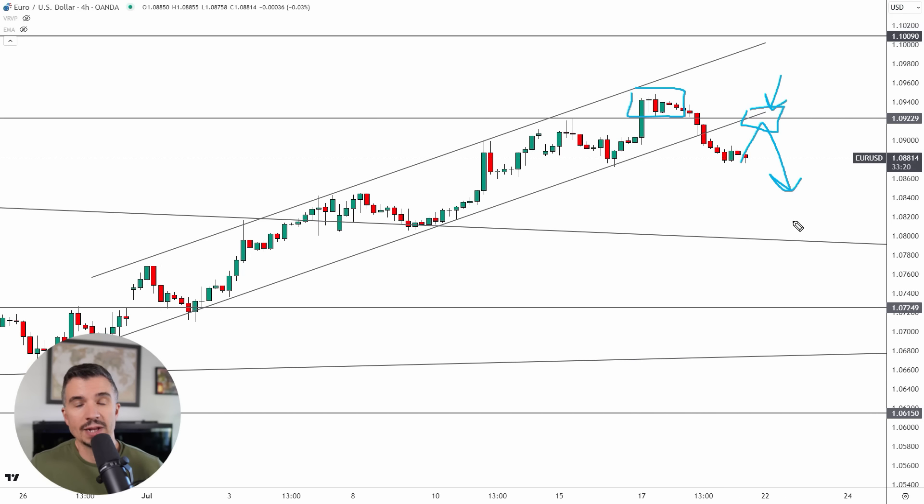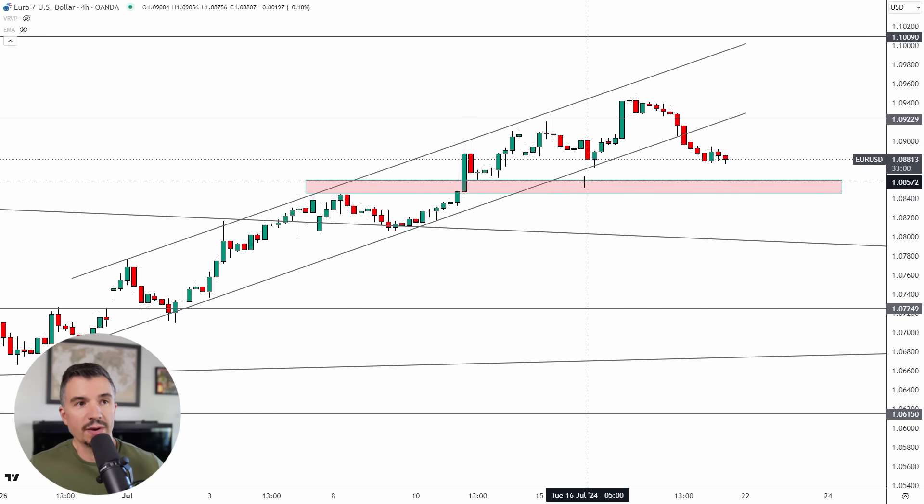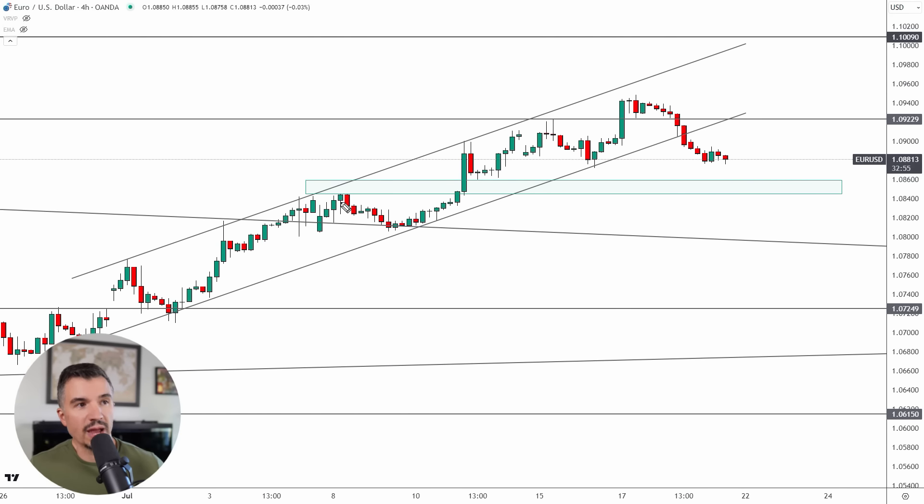If we get a retest up here at 1.0925, given this fake out on the daily, I think that could present a potential short opportunity toward levels down around 1.08. Keep in mind there is a pocket of support down here off these highs and also these recent lows — a support area around 1.085 or so. Then below that we've got the area around 1.08, and 1.0925 is going to be resistance.